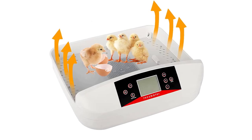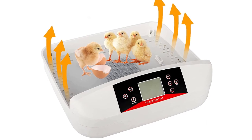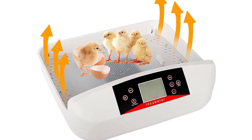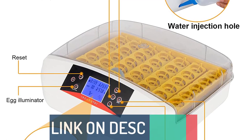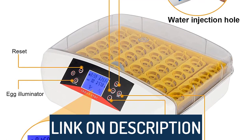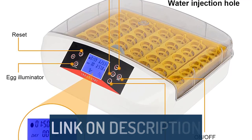Hi guys, today's video we're going to check out the 5 Best Egg Incubators on the market. This list was made based on our personal views, and are listed based on rating, review, orders, price, quality, durability, and more. To see prices and get more info about the products shown, be sure to check out the description below.